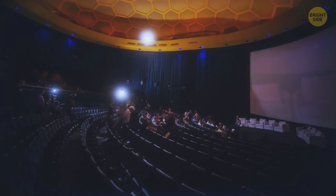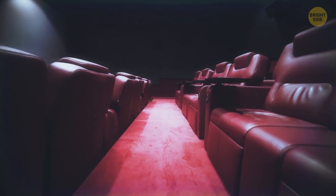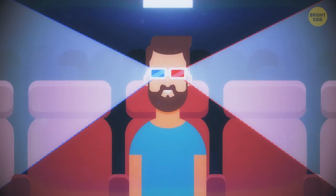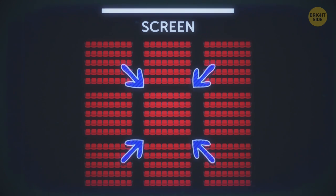Big screens, powerful sound equipment, mouth-watering popcorn aroma, and the atmosphere of excitement. Modern movie theaters know a thing or two about how to impress their audience. But even if you're a serial moviegoer, you might still not know some cool cinema facts, like what seats different specialists consider the best and why.